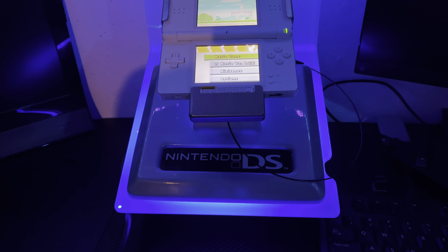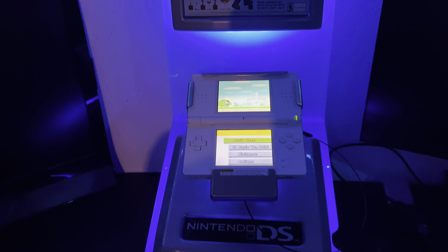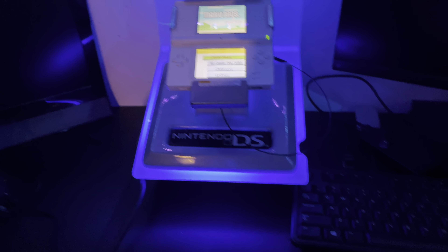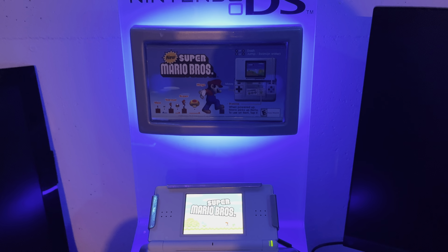This thing is absolutely gorgeous. I'll do another video once I get it on a stand and it's in a permanent location in my game room. But for now it's just going to sit on my desk with the rest of my stuff and be a nice little piece while I'm sitting here working.